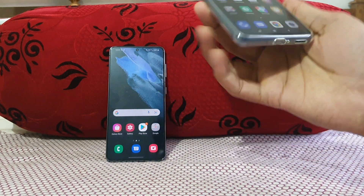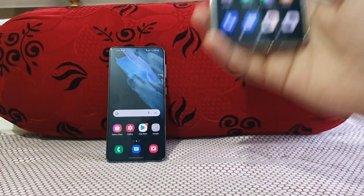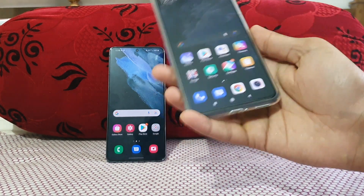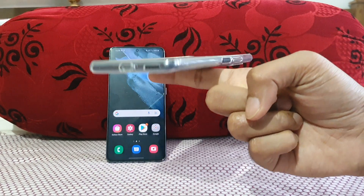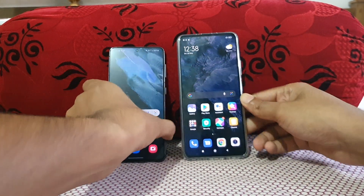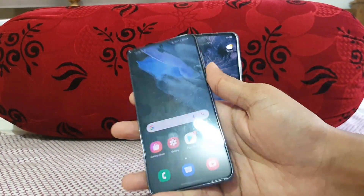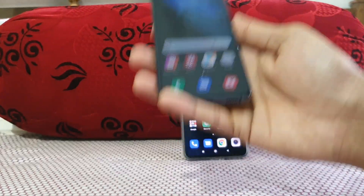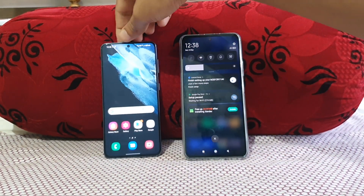I really like the in-hand feel of the Mi 11x. It weighs around 196 grams, but it doesn't feel that heavy — the weight distribution is even. Meanwhile, the Galaxy S21 is a compact phone that fits well in the hand. The in-hand feel is very nice, and it weighs 169 grams.